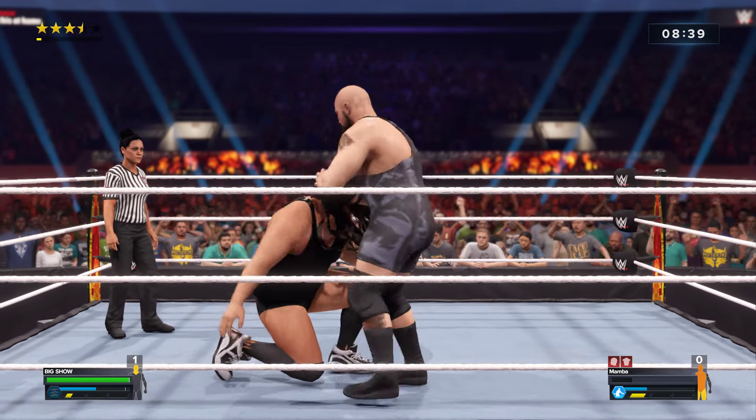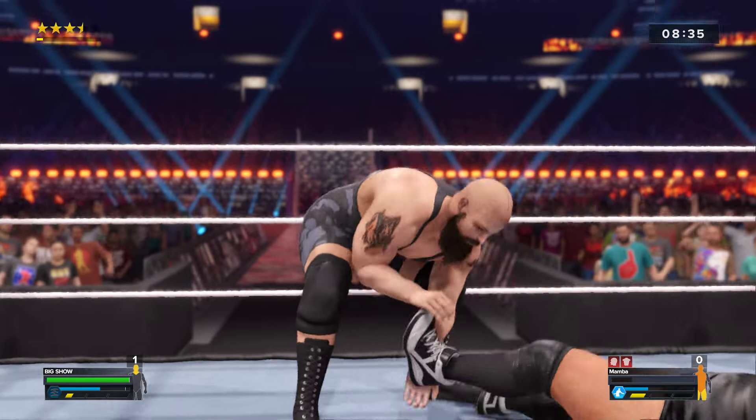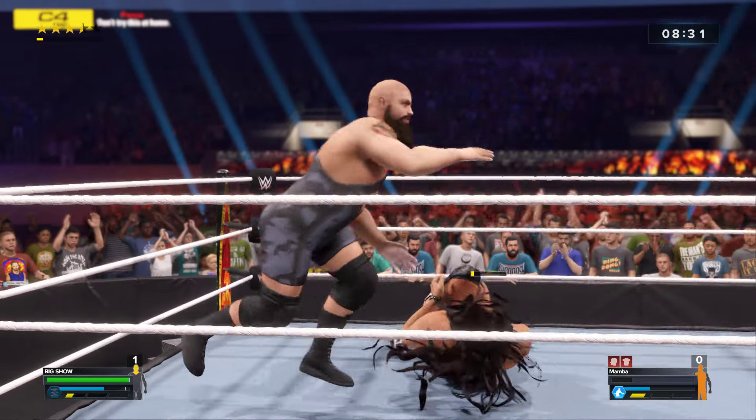What a forearm! We might be close to the end! At this point it might be too much for him to recover from. An impressive amount of offense against him — he's on his heels, that's for sure.